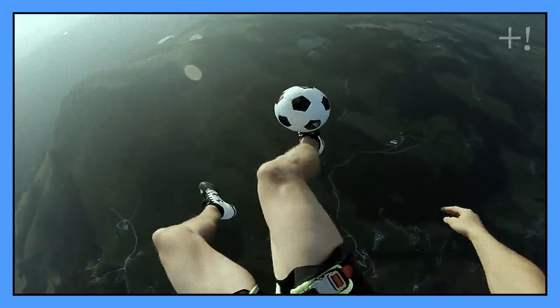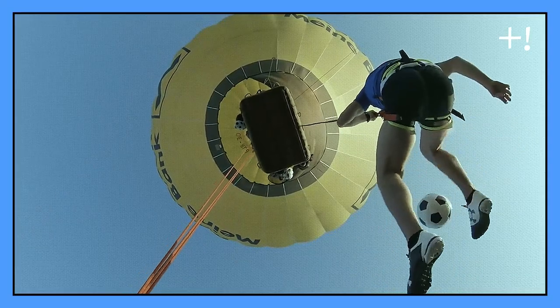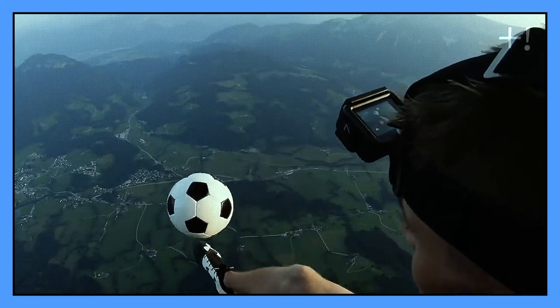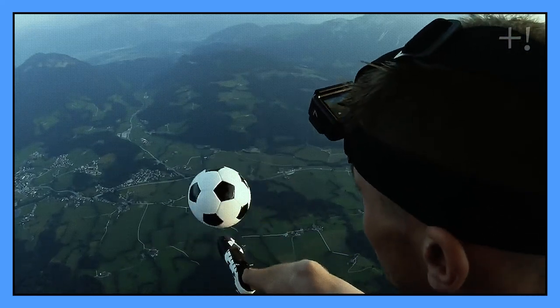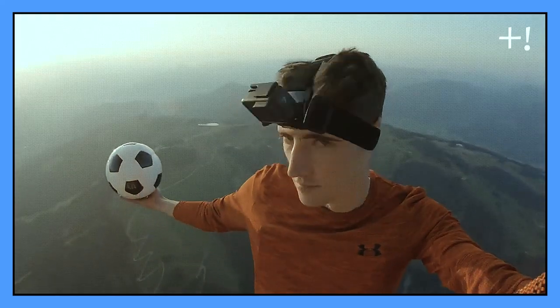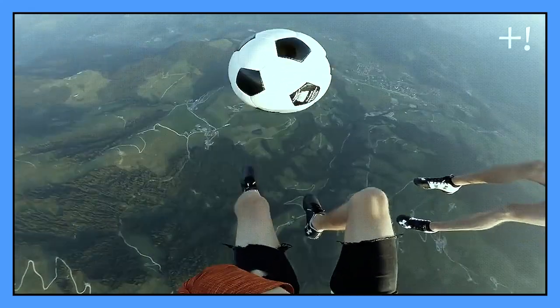This person is clearly not afraid of anything. How else would you explain the fact that he plays with a ball at an altitude of almost 2,000 meters? Look how well he balances with the ball on his head — he even found a friend who agrees to play with him. If they keep training like this, we will soon see the first air football match.